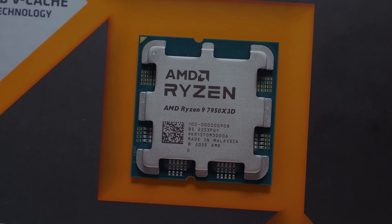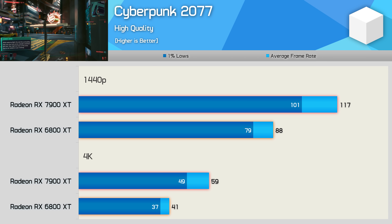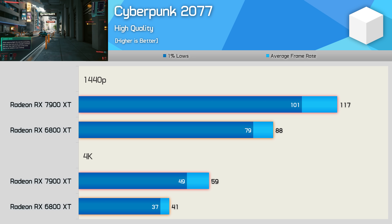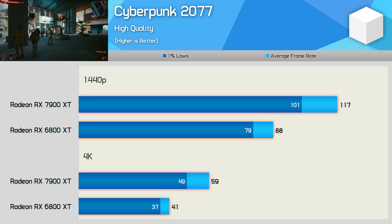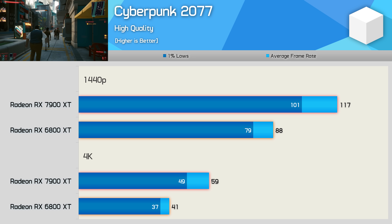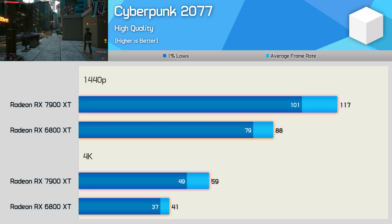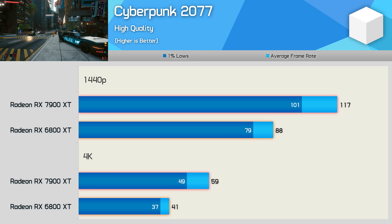The resolutions of interest are 1440p and 4K. Starting with Cyberpunk 2077, using the high-quality preset with upscaling disabled, the 7900 XT is 33% faster than the 6800 XT at 1440p and 44% faster at 4K. RDNA 3 is scaling much better than RDNA 2 as resolution increases. 4K performance was a weakness of AMD's previous generation architecture, so it is good to see this being addressed with RDNA 3.